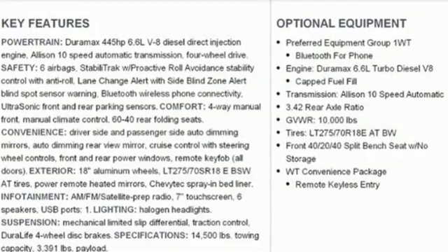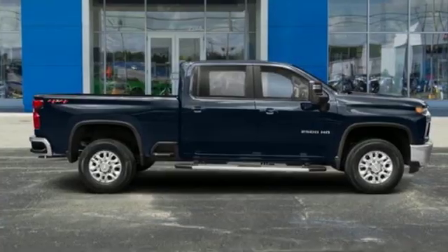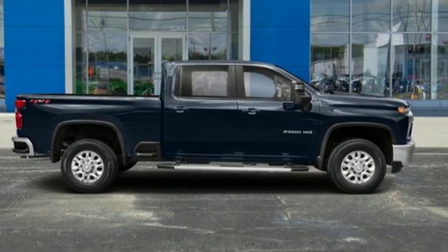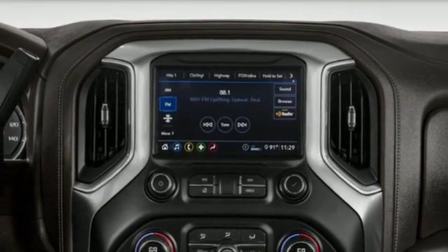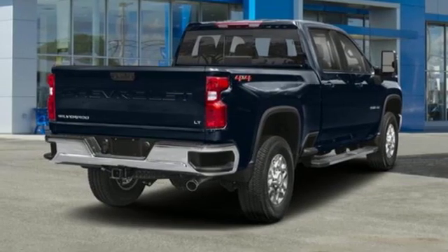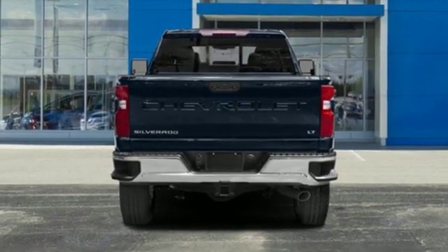It comes with great features you'll love: streaming audio, power heated mirrors, air conditioning, auto dimming rear view mirror, auto dimming mirrors, manual tilting steering column, intercooled turbo V8 engine, trailer brake controller, electronic shift on the fly, and automatic transmission.